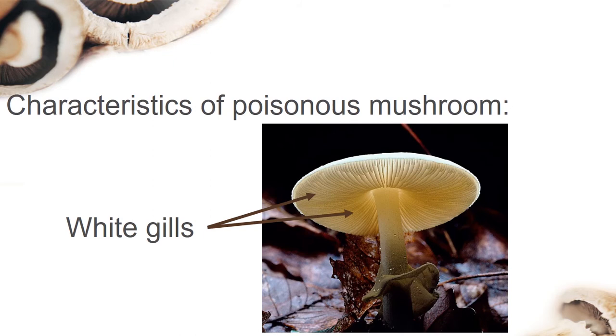The first characteristic is white gills. These are the lines under the cap of a mushroom — we call them gills. Poisonous mushrooms have white gills.